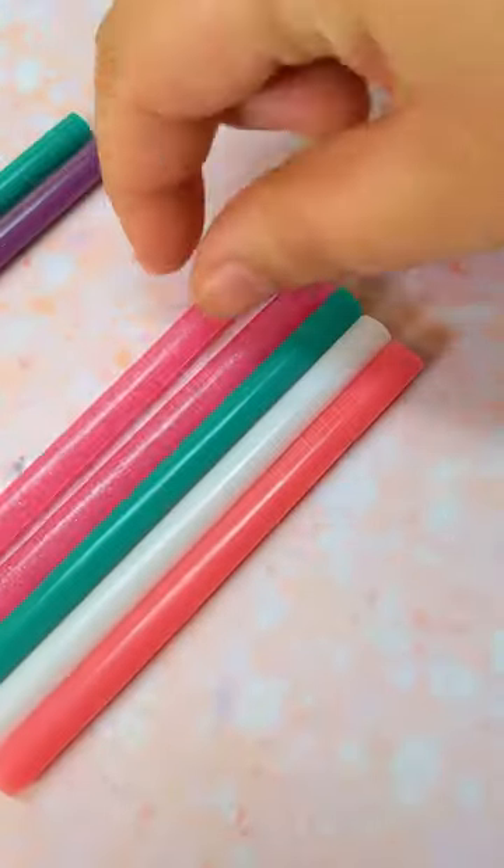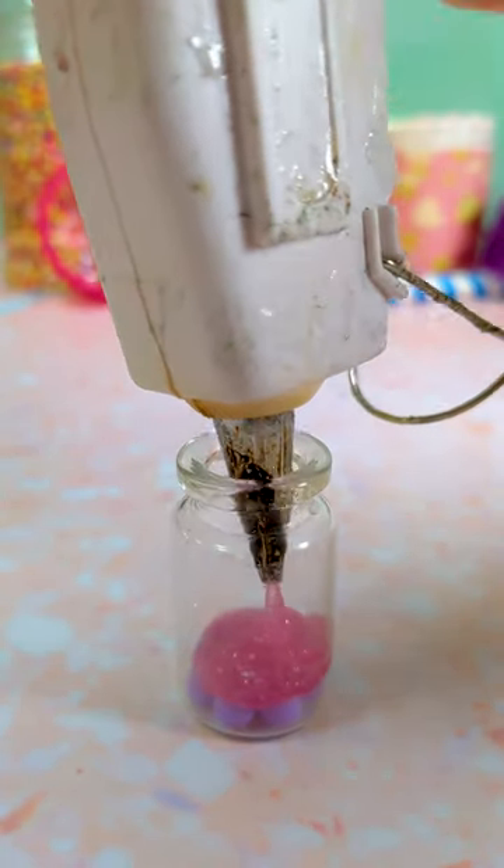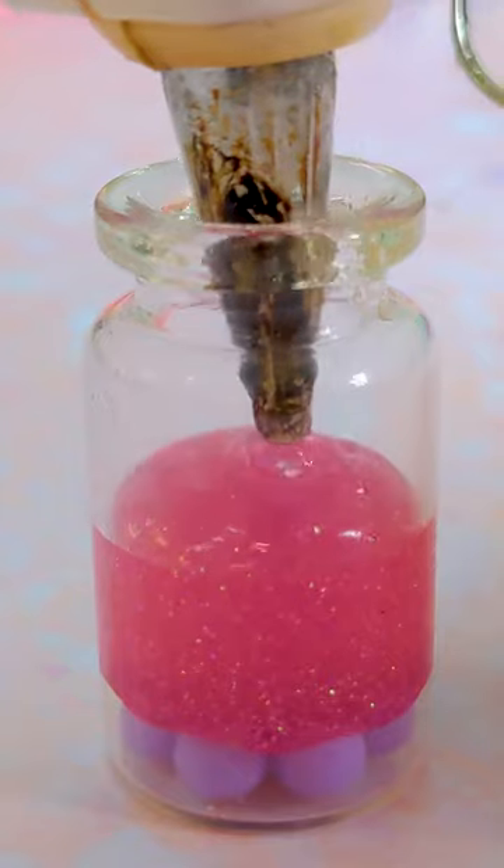I did a couple of tries of this, and the first few times I could not get the glue to not go everywhere, but I think I really nailed it in this final one, and I'm really pleased with the result.